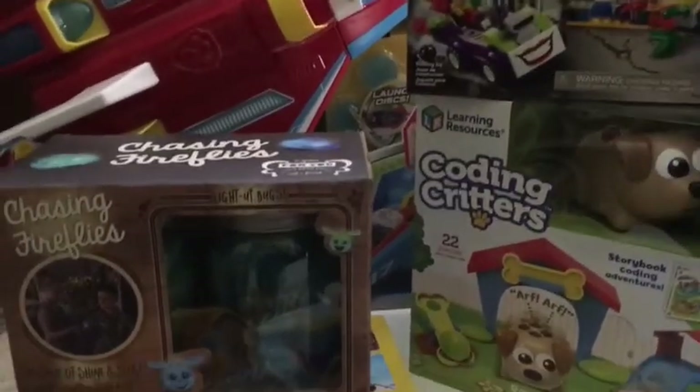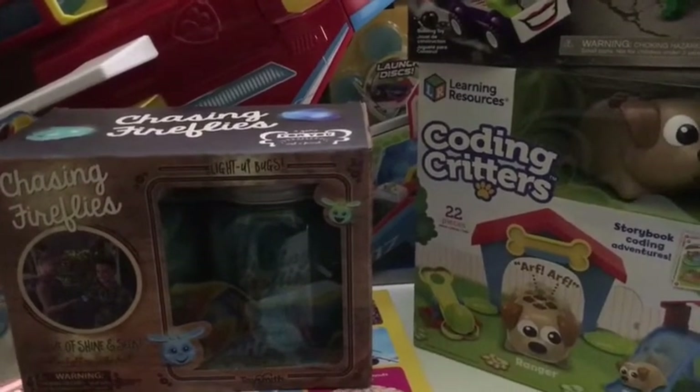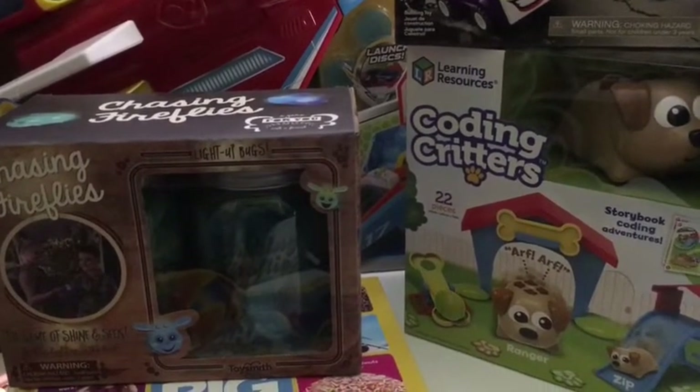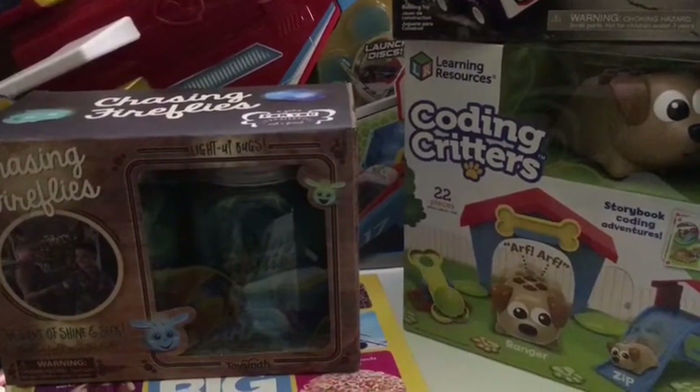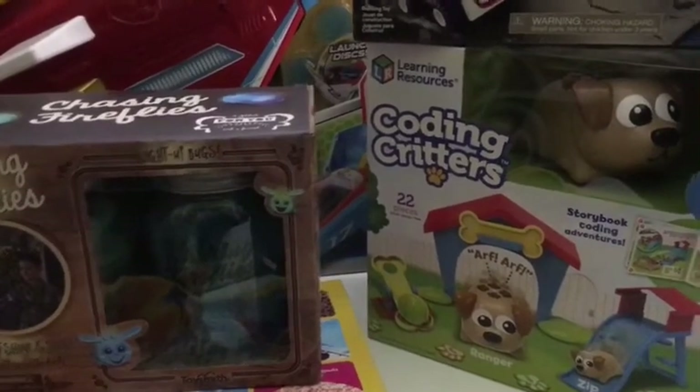So anyway, here is what we got. We got them each a really cool toy that we know they've wanted, something to build, something to code, something to play, and something to read. You might be able to reformat that so it rhymes, I don't know, but that's what we got them.